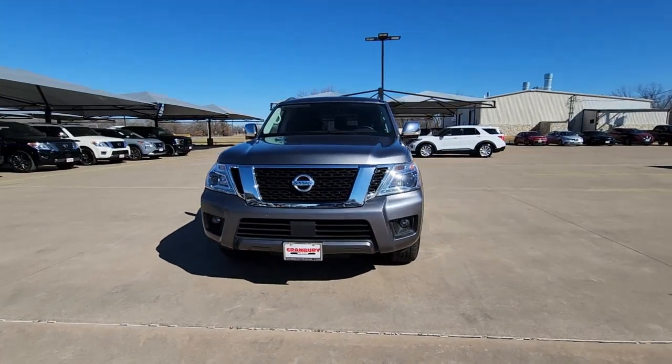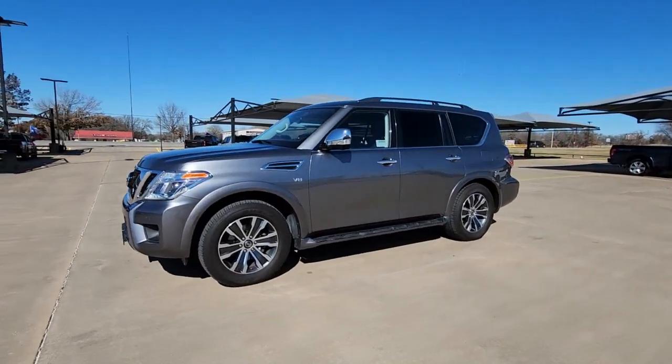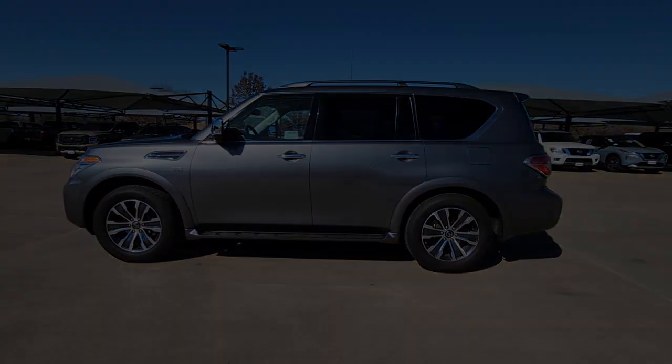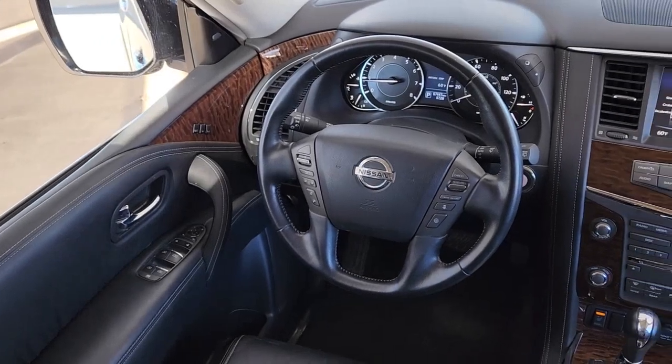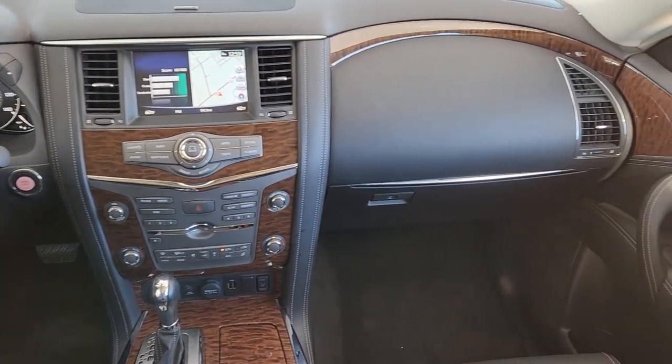These are just some of the great options this vehicle comes with: navigation system, keyless entry, sun moonroof, premium sound system, remote engine start, adaptive cruise control, power passenger seat, satellite radio, fog lamps, and power lift gate.